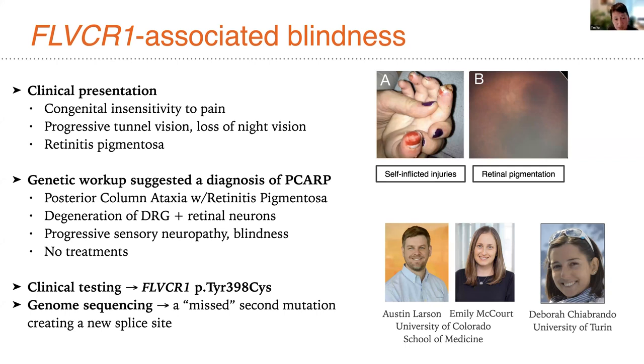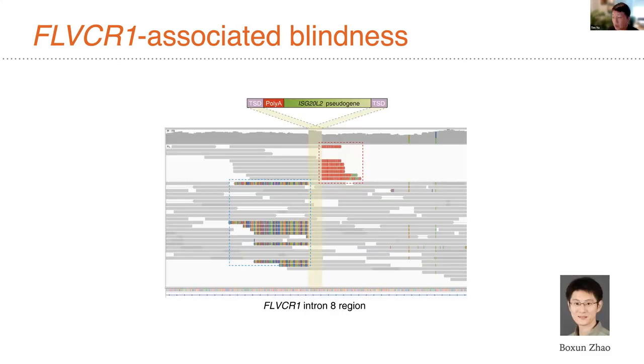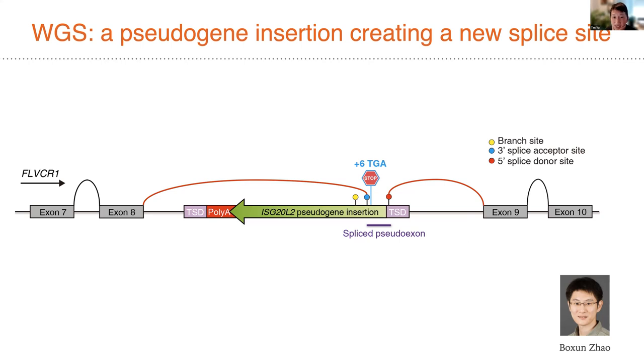We had been following this patient for several years because Austin recognized she had an unusual mutation — originally missed on clinical sequencing, but via whole genome sequencing ordered by Austin and analyzed in collaboration with Bo Zhao in my laboratory. We found she had an intronic retro element insertion, a mobile DNA element — a pseudogene — deep in intron 8 of the FLVCR1 gene. This pseudogene insertion created a new splice site between exons 8 and 9, leading to incorporation of a pseudoexon with an early nonsense mutation, truncating the gene after exon 8 and resulting in loss of function.